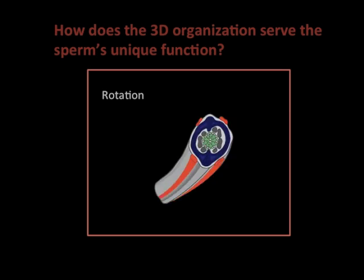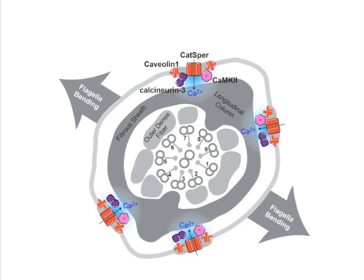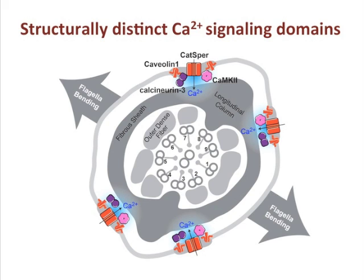How does the compartmentalized CatSper channel serve sperm's unique function? We found that calcium signaling molecules such as CaMKII, calreticulin, and caveolin co-localize with CatSper, forming structurally distinct calcium signaling domains.